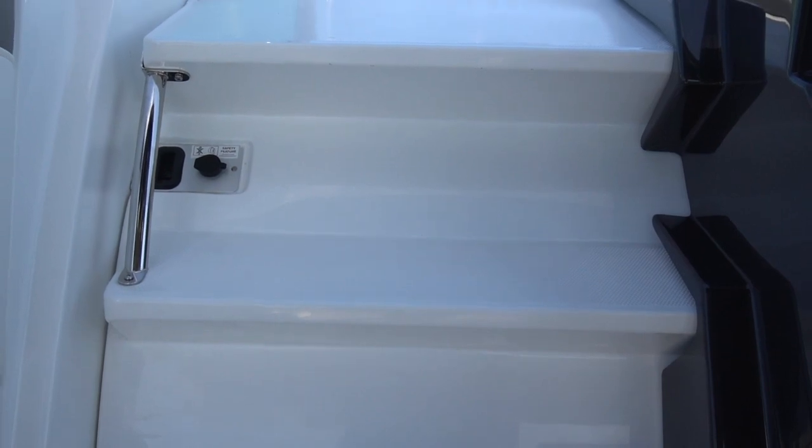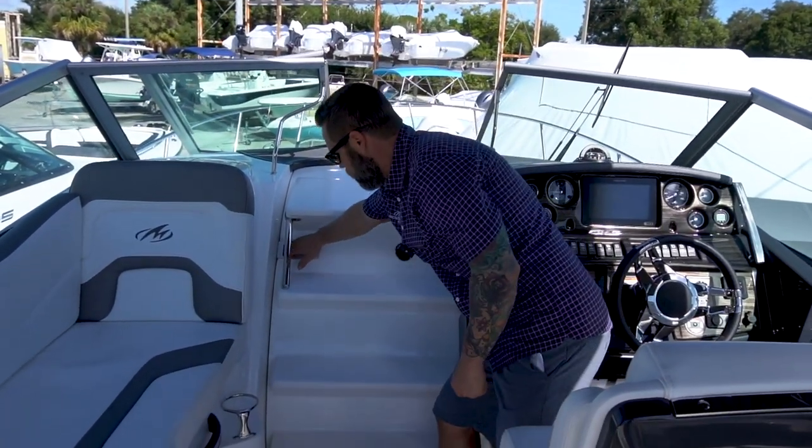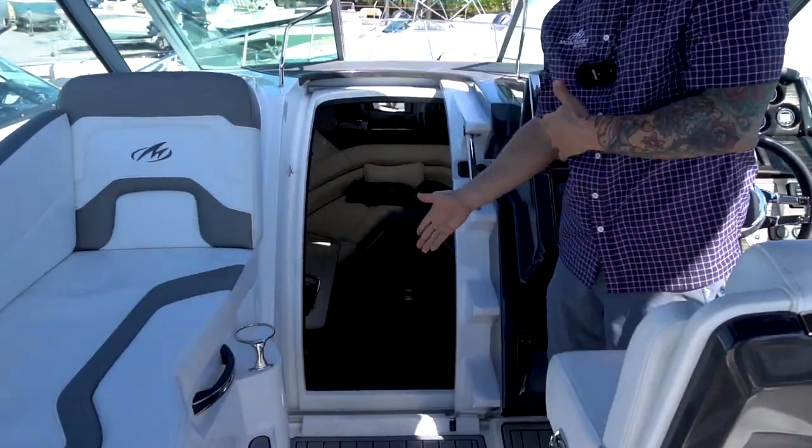Monterey has a really wide step here, making the transition to the bow of the boat really simple, along with a big wide door for really easy entry.